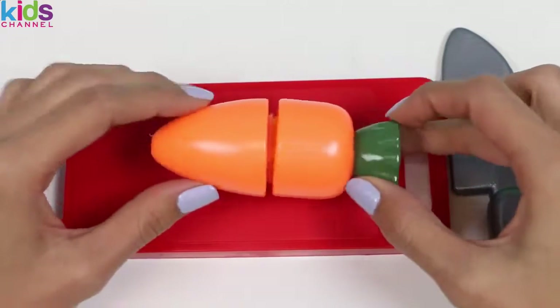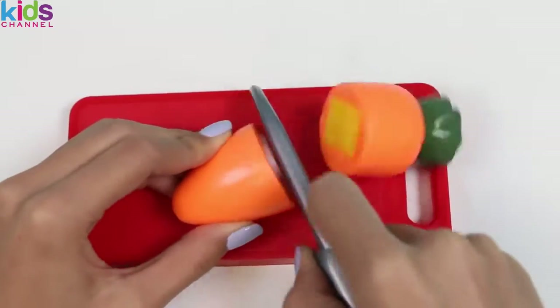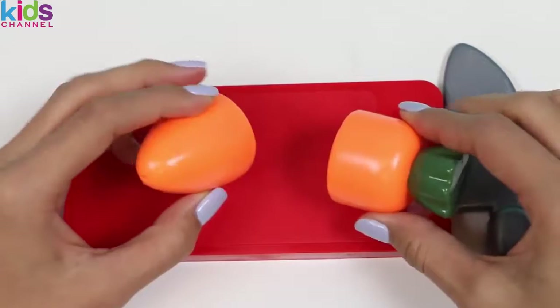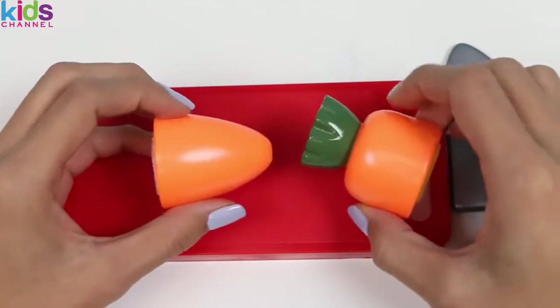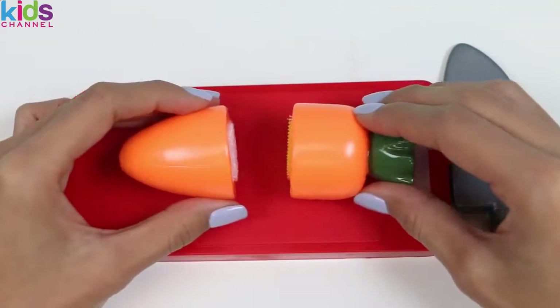The first veggie we have is a carrot. What's up, Doc? Carrots are really good for your eyes and they slow down aging. A fun fact about carrots is they're originally white and purple, but the growers created the orange carrot in honor of the House of Orange, which is a Dutch royal family.